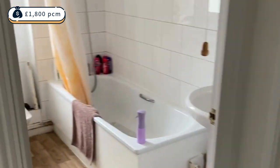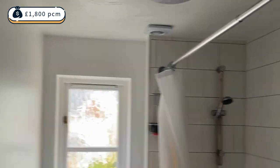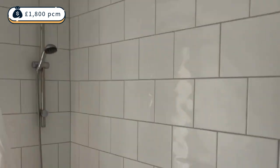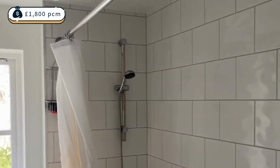Then you come into what is the main family bathroom, which is well fitted with everything you would need — a nice sink, a bath, and a shower.